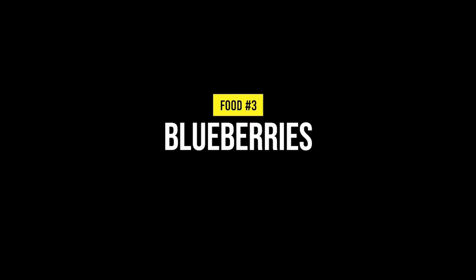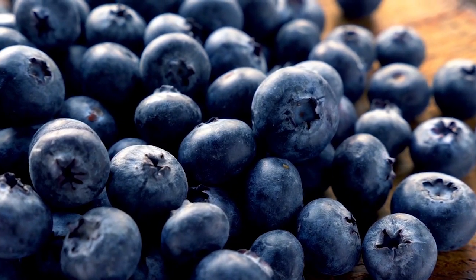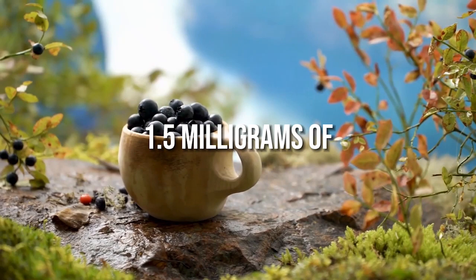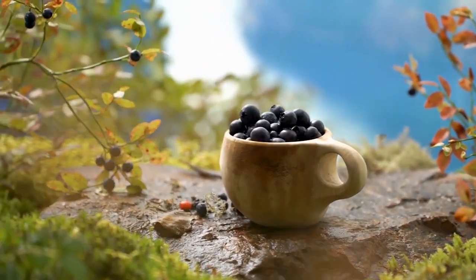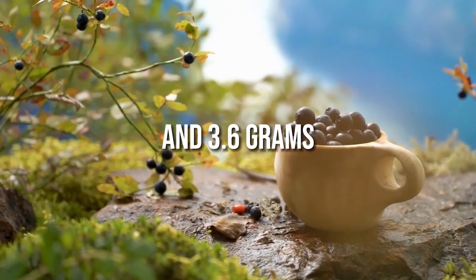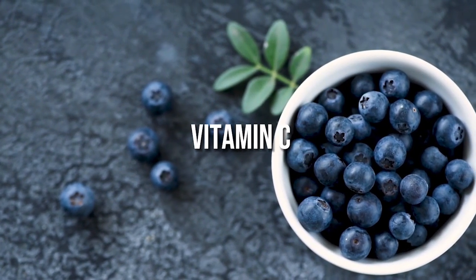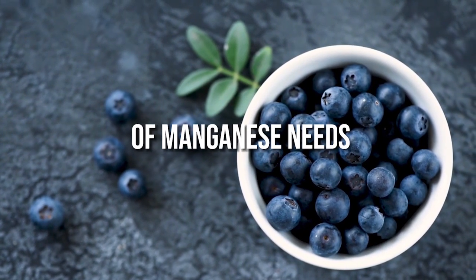Number 3: Blueberries. Blueberries are a nutritious and kidney-friendly superfood rich in antioxidants and fibre. One cup of fresh blueberries contains 1.5mg of sodium, 114mg of potassium, 18mg of phosphorus and 3.6g of fibre. They also provide 24% of daily vitamin C, 36% of daily vitamin K and over 20% of manganese needs.